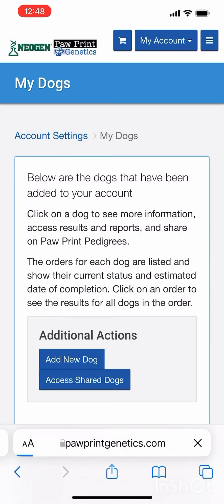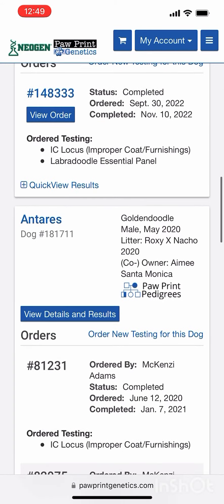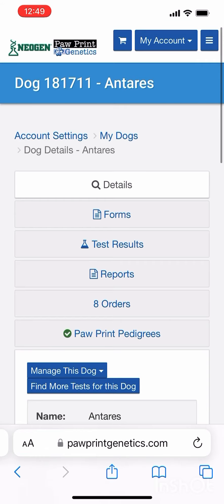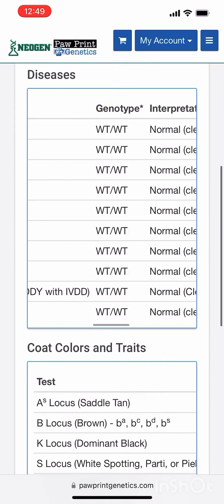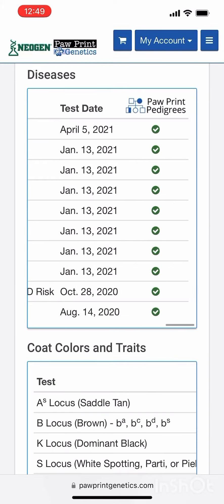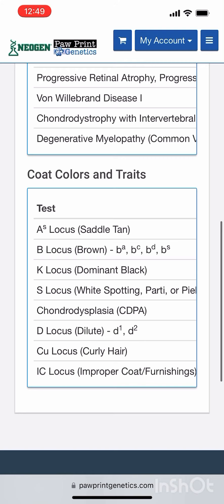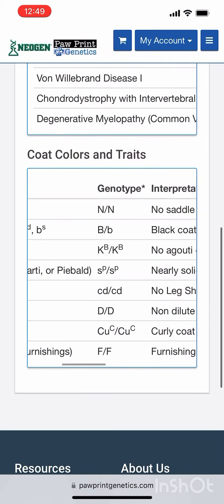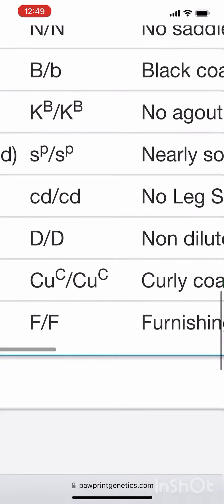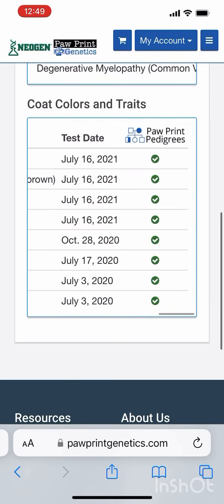Now searching for Antares' results. Scrolling to the top, the results are all clear and normal for the full panel. At the bottom you can see CU locus curly, double curl, and double furnished for Antares' Paw Print Genetics results.